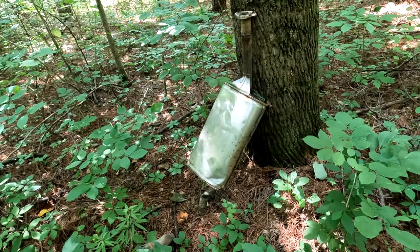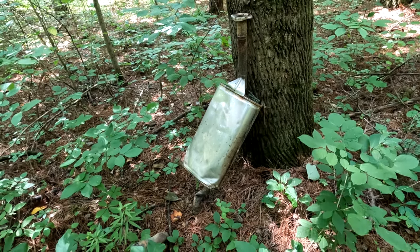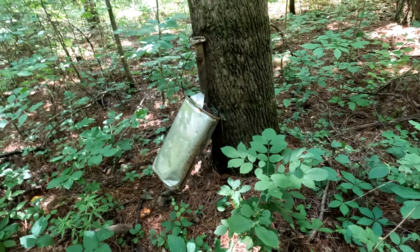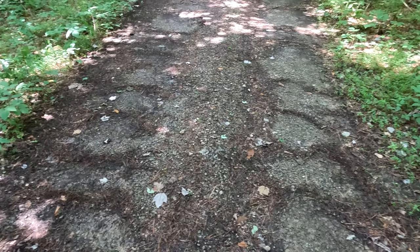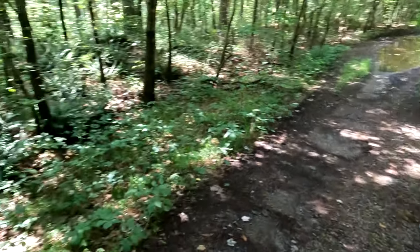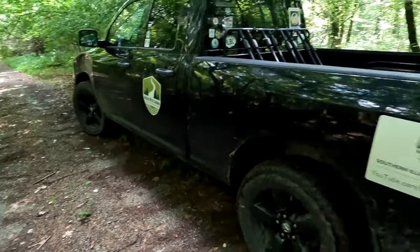Hey, if anyone's missing anything, just drive down McNally. You might lose something else to get here, but there you are. Well, howdy folks! Sean here from hikingwithshawn.com and today we are on McNally Road.